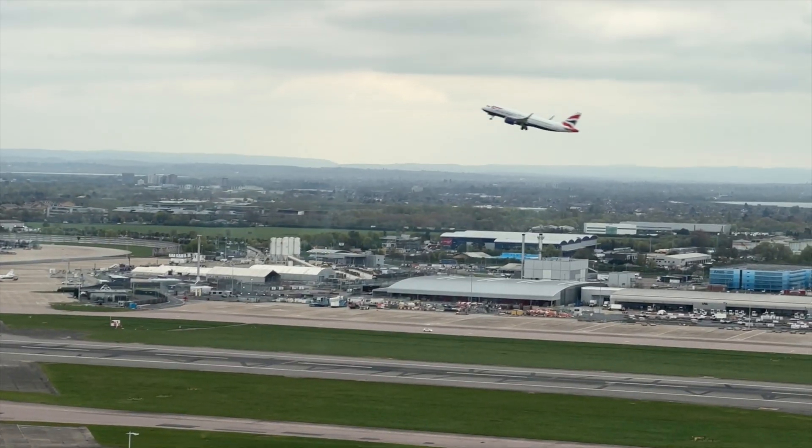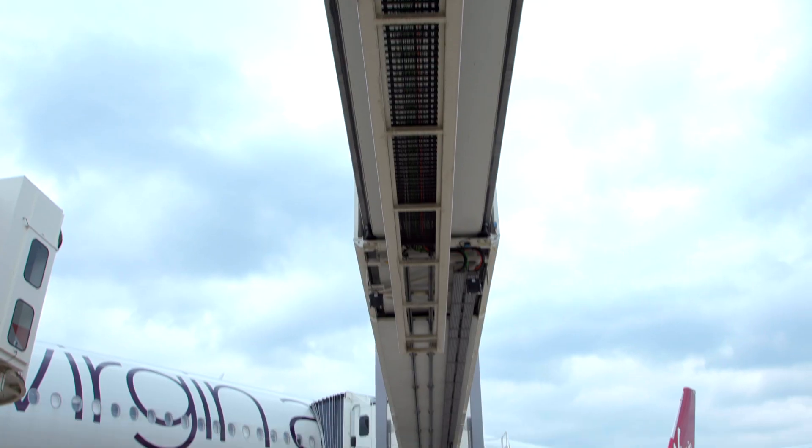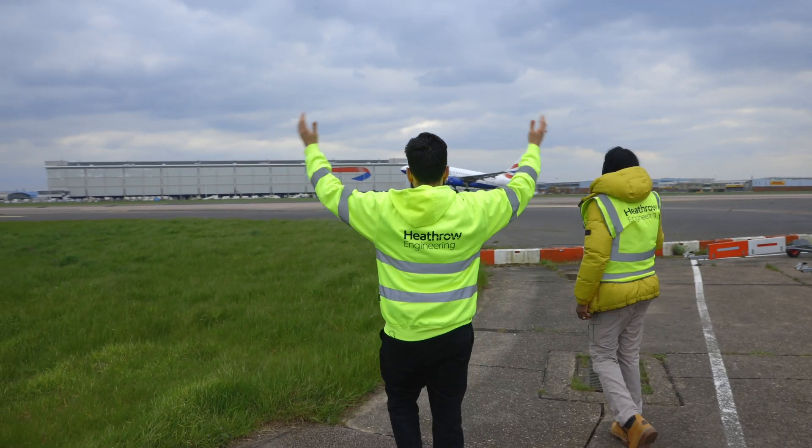I'm at Heathrow Airport. When you think of engineering, you do think of planes. But I'm here today to discover all the other engineering that allows planes to come in and planes to go out. There's so much to it.